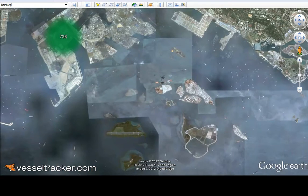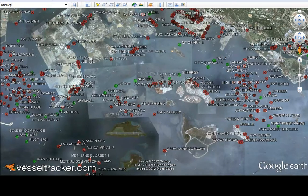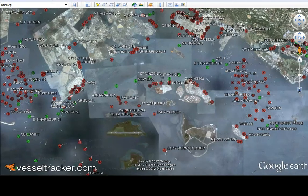Within seconds, you are able to see the vessel symbols. The red symbols are anchored vessels, and the green symbols are moving vessels.